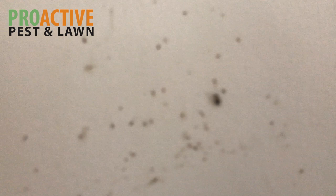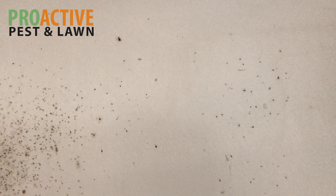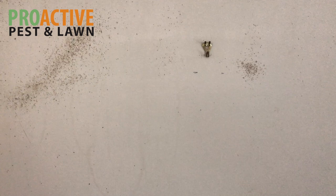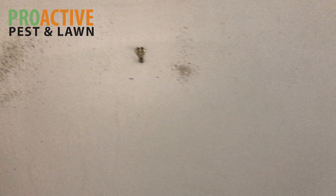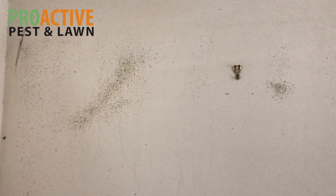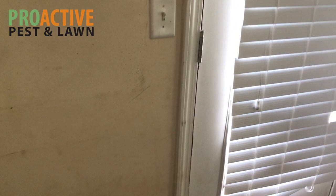Here's a little baby German roach — you can see how tiny it is compared to the adults we looked at a moment ago, and that's another sign you look for with German roaches. When I walked into the home and into the kitchen area, there's also a very distinct smell associated with German roaches. It's hard to describe, but it kind of smells almost like berries. Once you've been in a couple of heavy German roach jobs, you'll recognize the smell immediately.